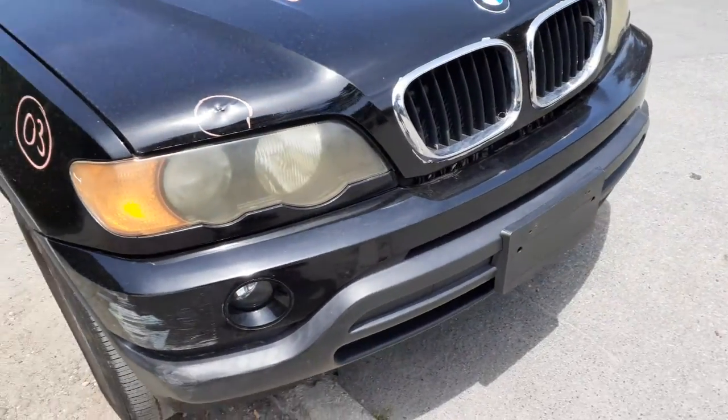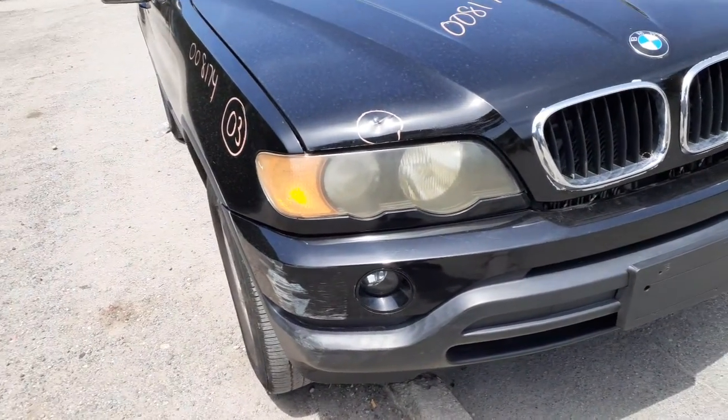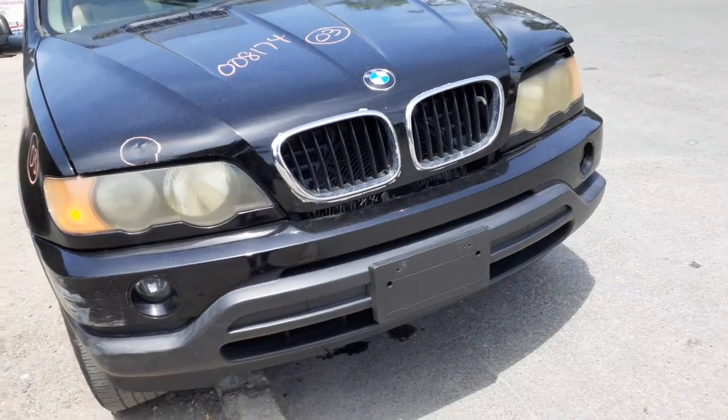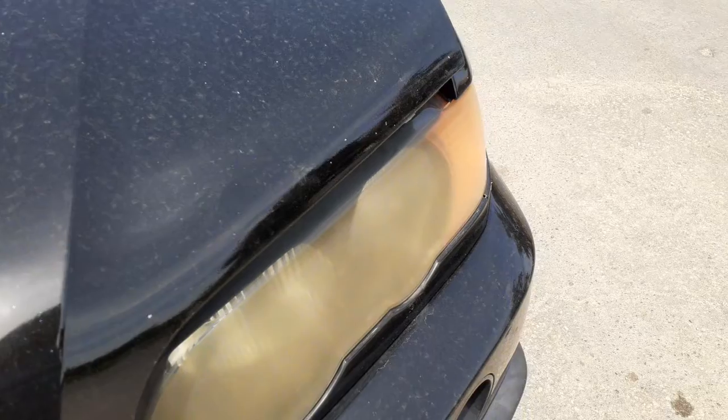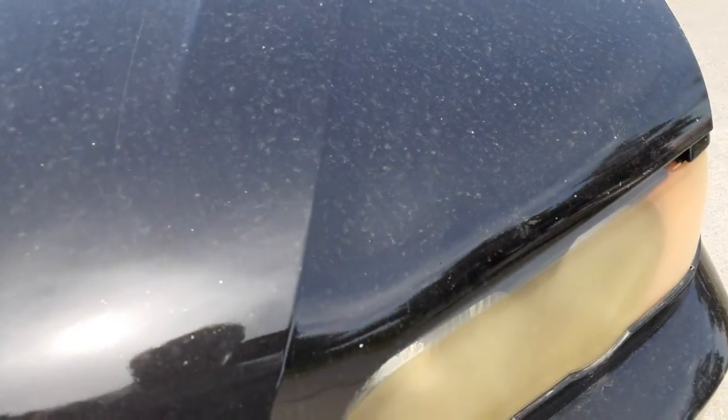There's your right side fender. You've got both headlights — they're regular halogens — and you've got both fog lights, the grille, and hood.